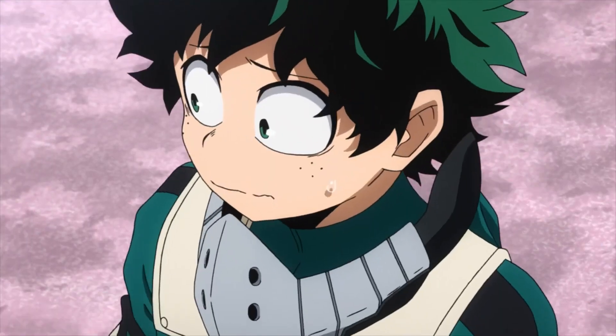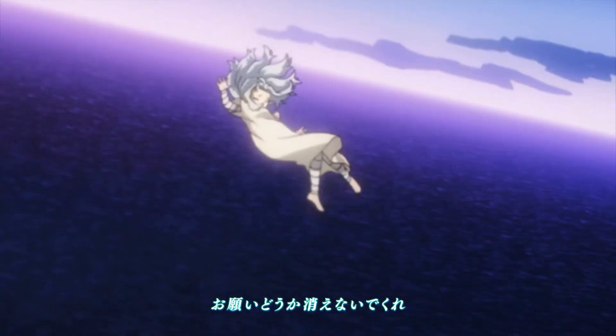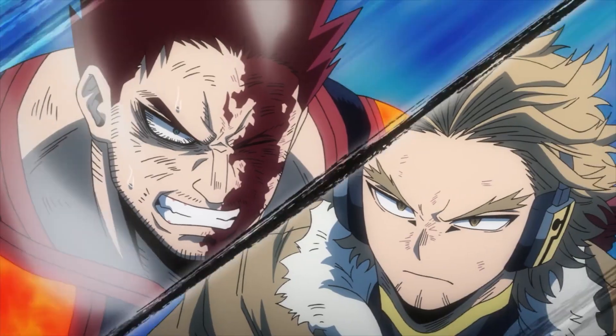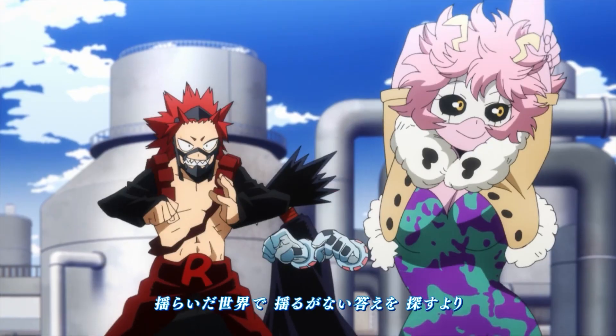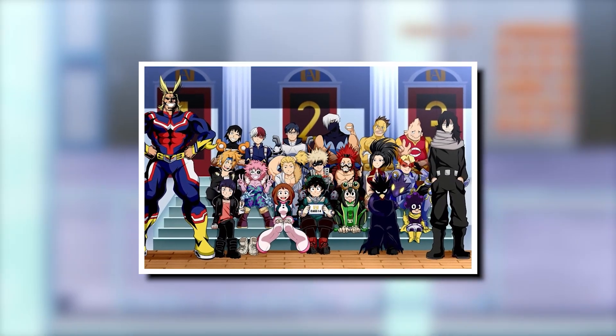When it comes to making a first impression, there is no more important tool in a hero's arsenal than their costume. But in the world of My Hero Academia, a hero costume is much more than a fashion statement. It's almost like an extension of a hero's quirk, designed to let them get the most mileage out of their abilities. In this video, we will be taking a look at every 1A student's hero costume and how it evolved over the course of the series.